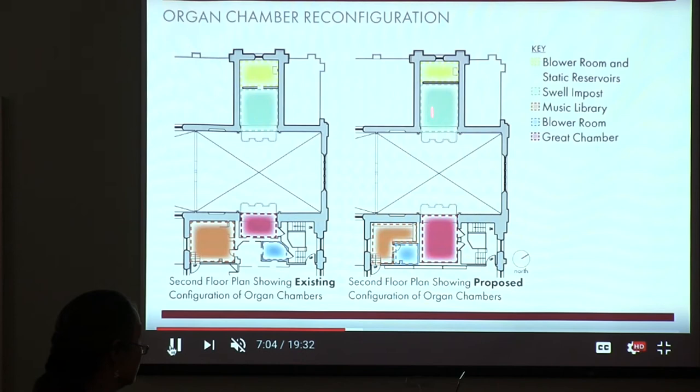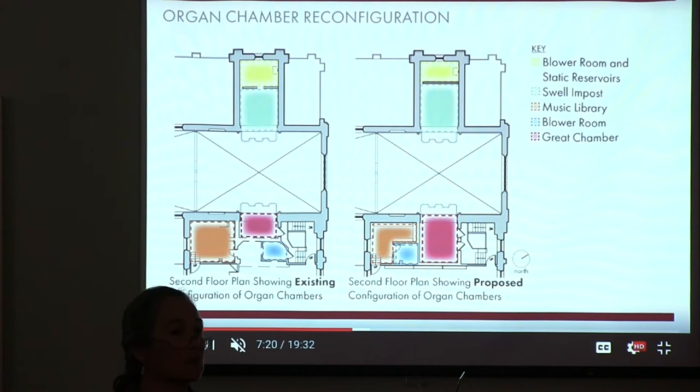We'll also be addressing ventilation. We have to be very careful in the design of the mechanical system for these areas. We don't want to change the temperature or create a lot of air movement — we just want to be able to exhaust the hot air that naturally flows up.